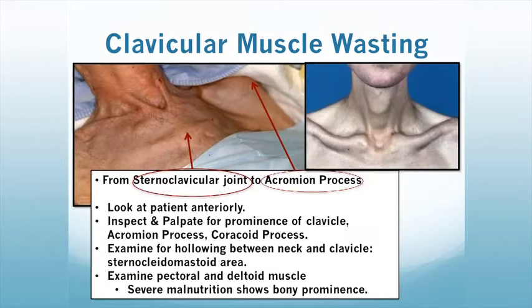The clavicular muscle wasting area is probably one of the most common areas to look at. We have the sternoclavicular joint as well as the acromion process. You want to look at your patient anteriorly and inspect and palpate for the prominence of the clavicle, acromion process, and coracoid process. Examine for the hollowing between the neck and the clavicle — the sternocleidomastoid area — and examine the pectoral and deltoid muscle for bony prominence. Severe malnutrition presents with deep clavity in the sternocleidomastoid and prominent clavicular bone, with a prominent acromion process.